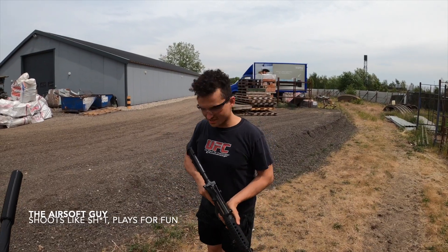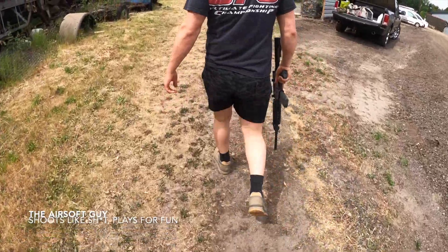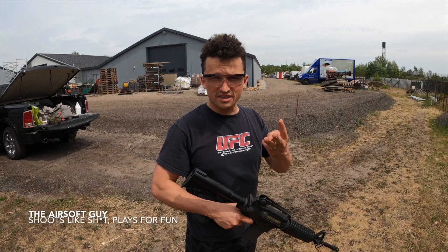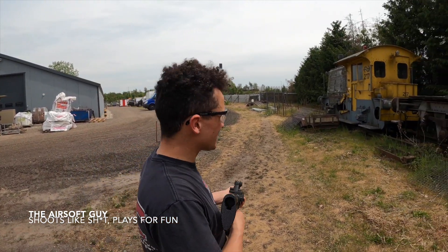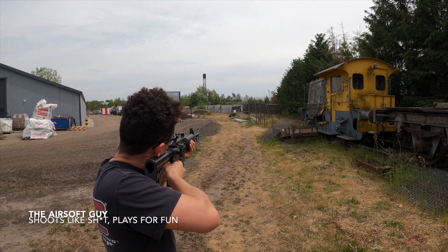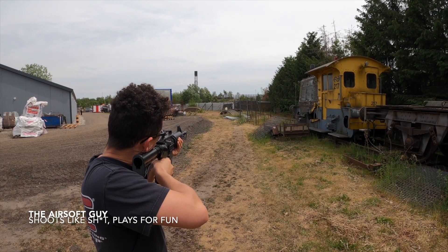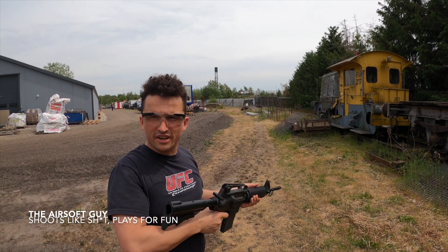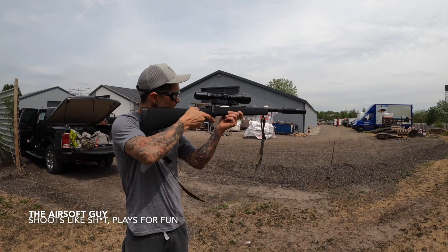30 meters now, 98 feet. AEG at 98 feet — I cannot even look this far. How many shots did I fire? I didn't care, it's a hit. Yeah, I hit it. 30 meters.